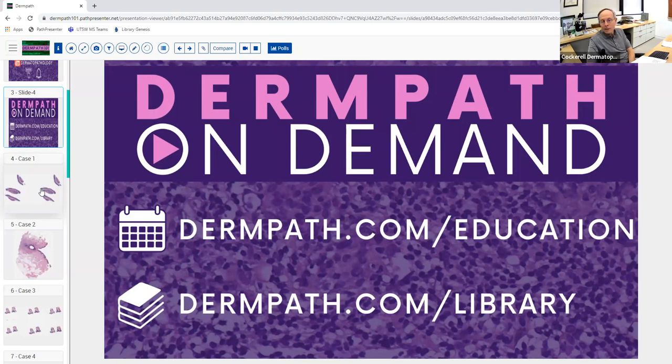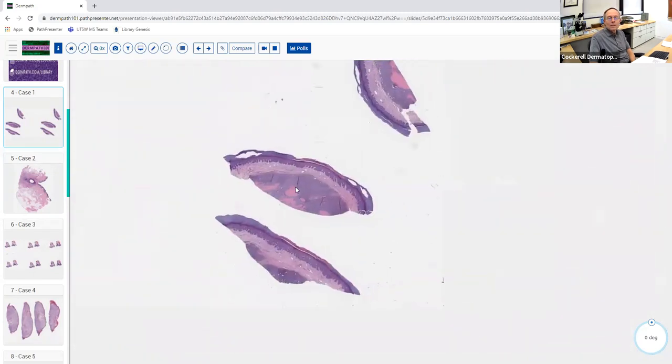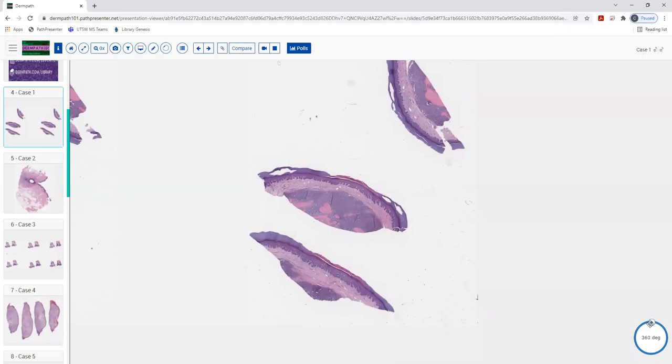All right, let's go ahead and get started. We've got 10 cases — I think I've sent these to you guys ahead of time. Why don't you want to give this one a go? Sure, I can. Dr. Cockrell, I'm Christina, one of the first-year residents at Baylor.